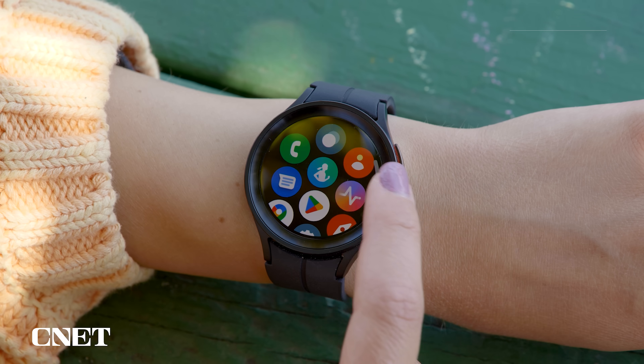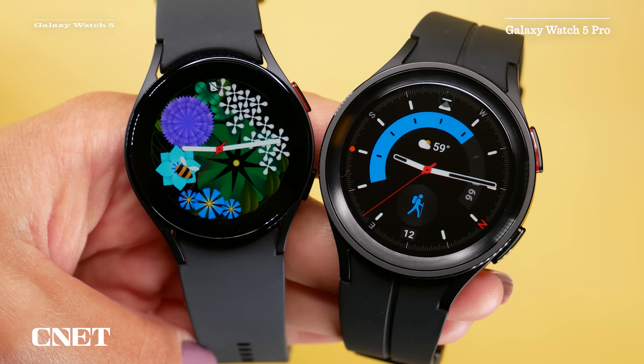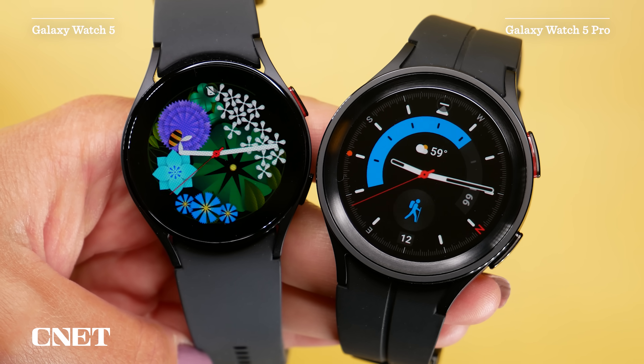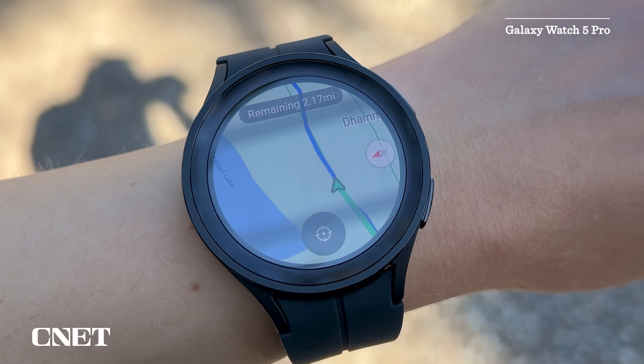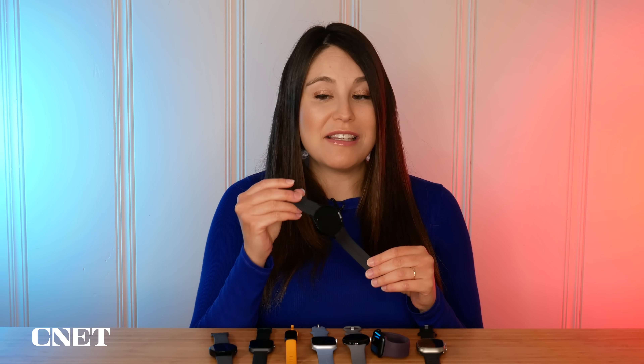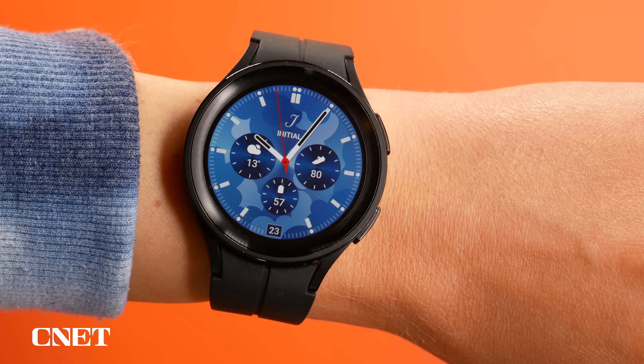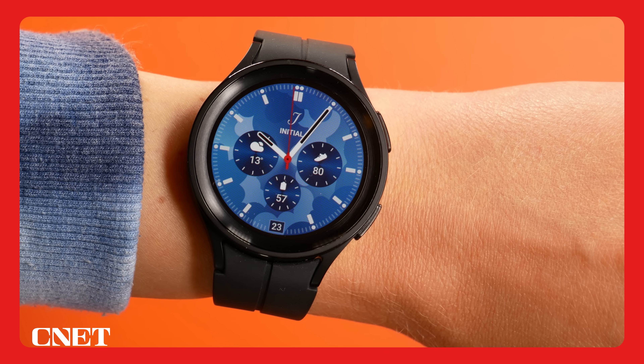If those two watches are too pricey and you're on Android, the Galaxy Watch 5 Pro could be a good option. It has all the same features as the regular Galaxy Watch 5 but with a bigger case size, tougher build, and additional mapping and routing features like Trackback. I actually think it's the best Galaxy Watch you can get for the price — the battery lasts around three days under the right circumstances, just like the Apple Watch Ultra.